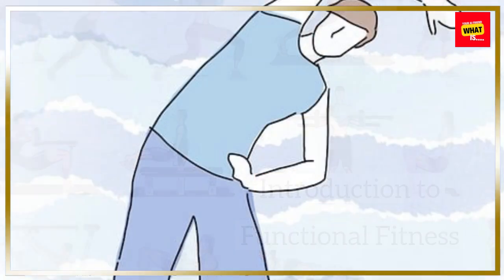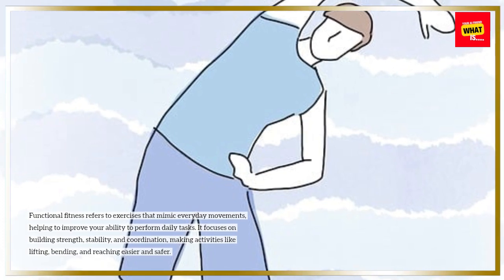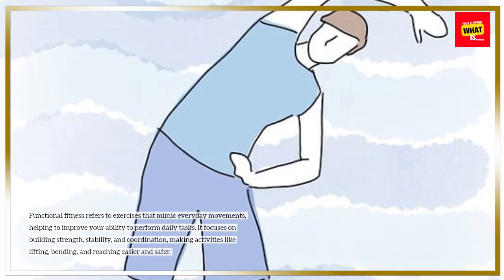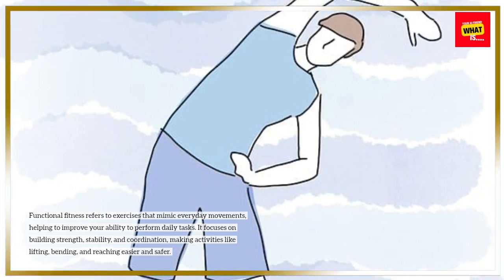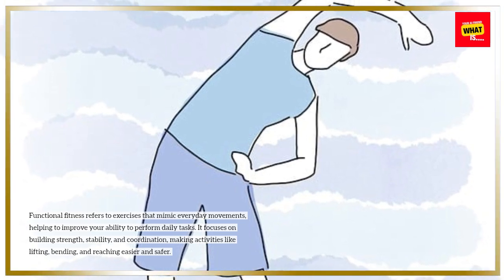Introduction to Functional Fitness. Functional fitness refers to exercises that mimic everyday movements, helping to improve your ability to perform daily tasks. It focuses on building strength, stability, and coordination, making activities like lifting, bending, and reaching easier and safer.